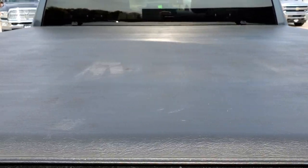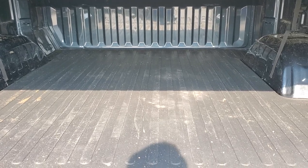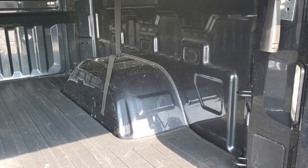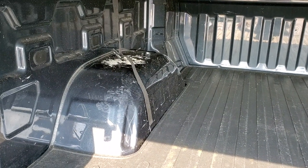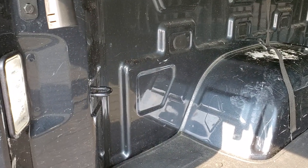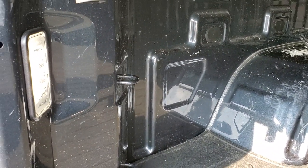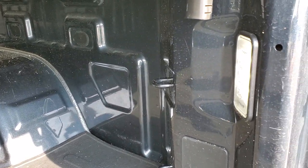It has a back-up camera. The tonneau cover is in nice shape — no rips or tears on it. There's a bed mat back here, and for the most part the box is in pretty nice shape. I did see a little bit of concrete on the driver's side rear fender well, but you could probably get that off with a little scrubbing. It has LED bed lighting — you get one on each side, which is really nice.